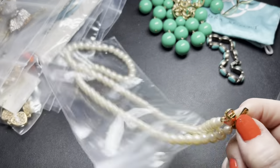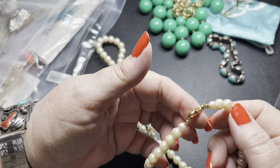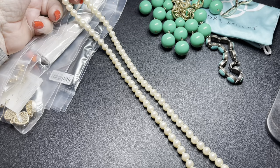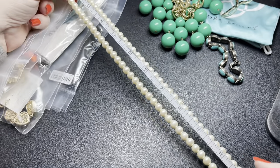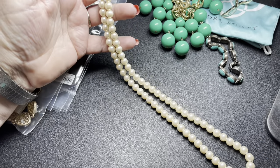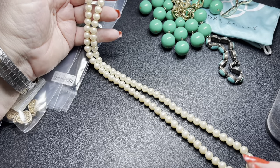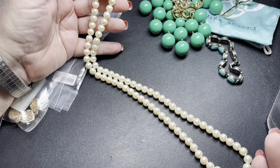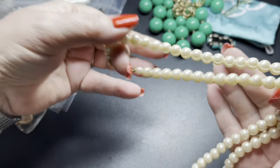Next we have a 1928 gold-tone faux pearl necklace. 1928 actually does really well with their jewelry — they've been in business a long time and just do remake jewelry. They're good about not claiming their pieces are vintage, though some of them actually are now. They do jewelry in the style of vintage times and they do it really well. I'm going to say let's do $8 on this one.